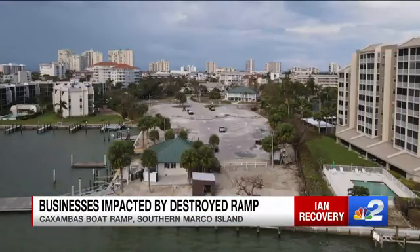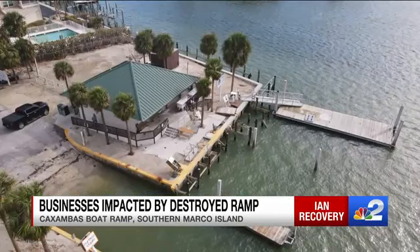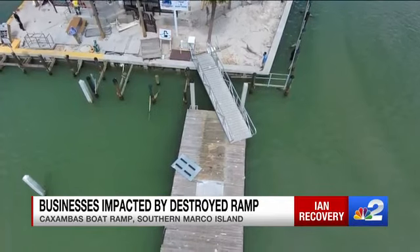There's really no option — once Caxambas was destroyed, it was evident from the day after Ian hit that that was not going to be an option. Nate LaPierre lost his office after Ian. He used to work at Caxambas Park doing eco tours. Now only NBC2 is showing you what it looks like. What I saw when I got there was a lot of debris.